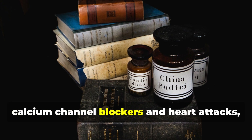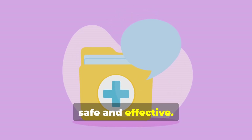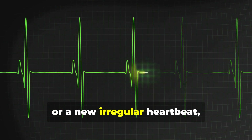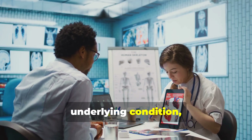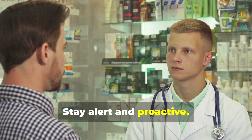Older studies raised concerns about calcium channel blockers and heart attacks, but modern research shows amlodipine is safe and effective. If you experience chest pain, severe shortness of breath, or a new irregular heartbeat, seek medical attention right away. These symptoms are more likely from your underlying condition, not the medication. Always report new heart symptoms to your doctor — stay alert and proactive.